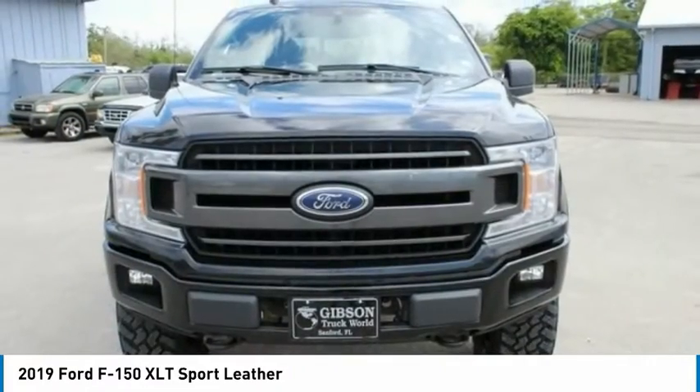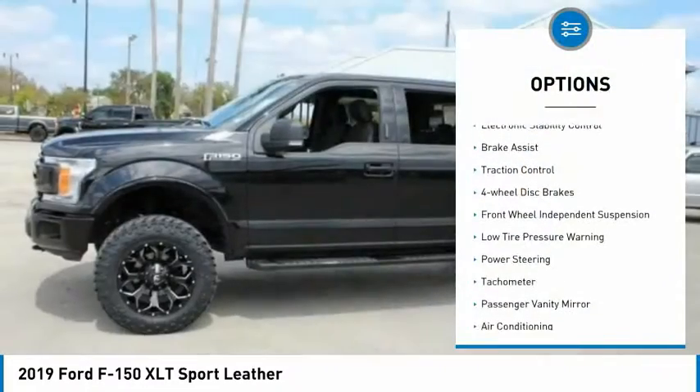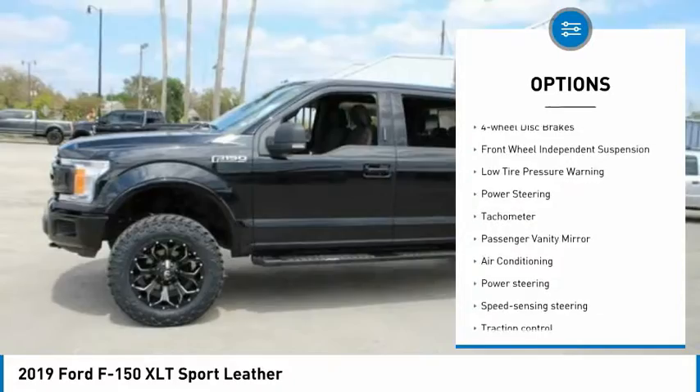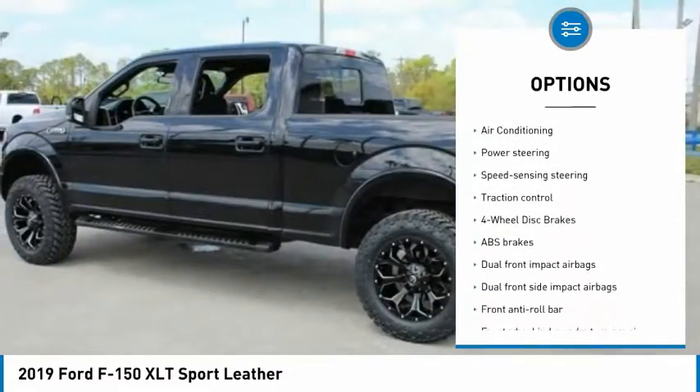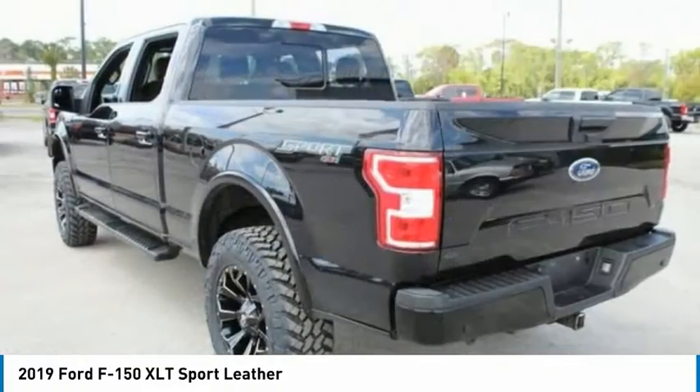Here are some of this vehicle's great options: electronic stability control, brake assist, traction control, four-wheel disc brakes, front-wheel independent suspension.